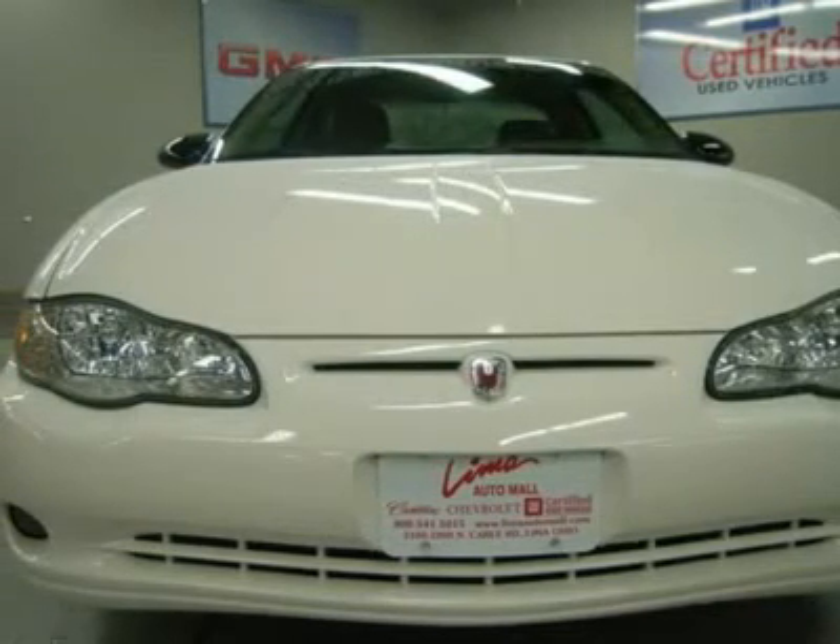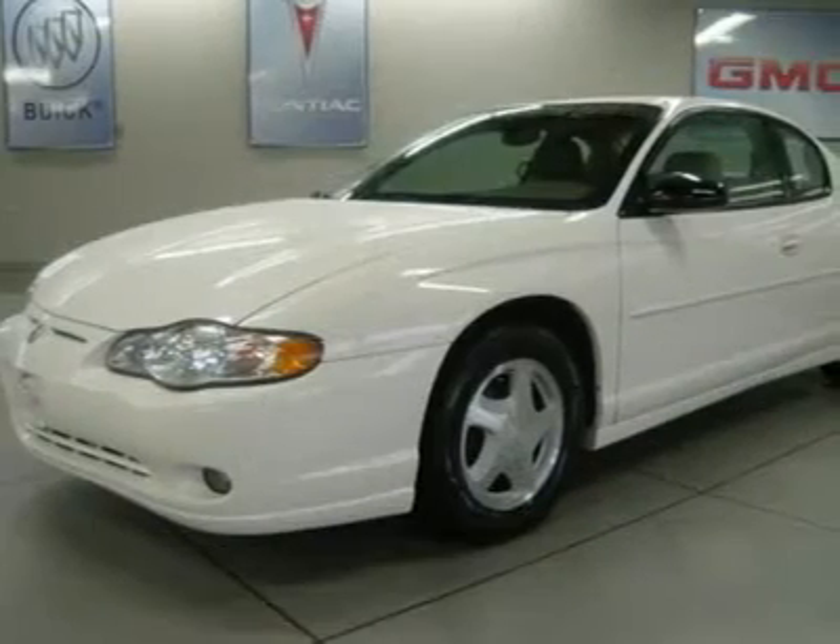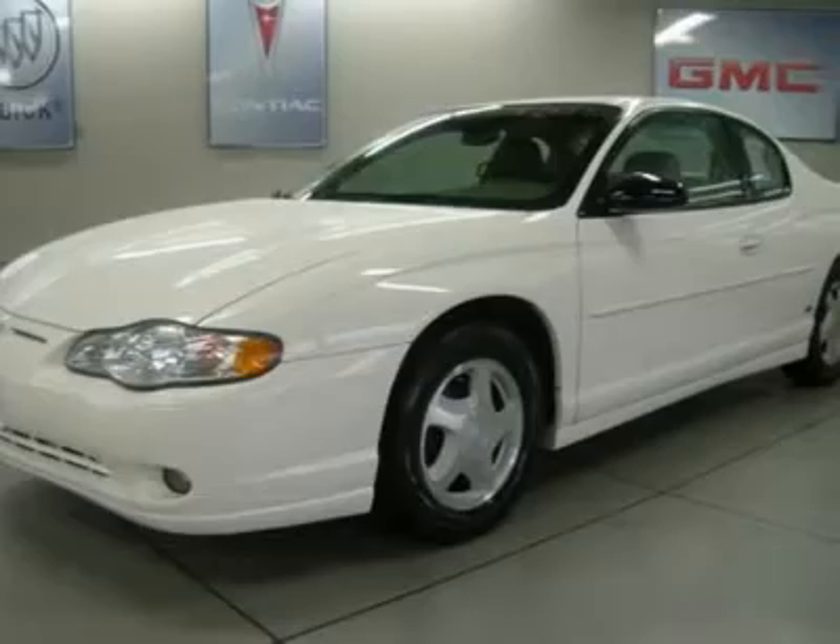Chevrolet has done it again. They have built some really good vehicles, and this attractive looking and fun 2003 Chevrolet Monte Carlo is no exception.